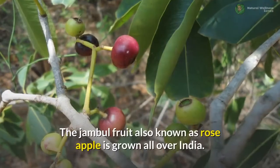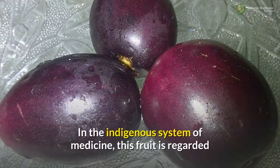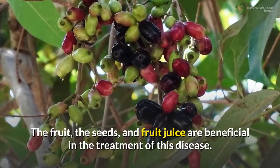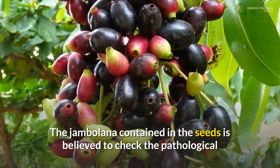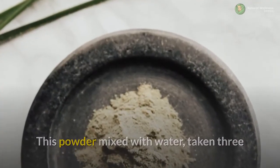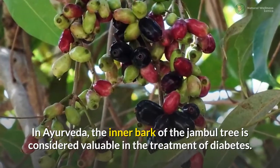Jamble fruit: the jamble fruit, also known as rose apple, is grown all over India and possesses anti-diabetic properties. In the indigenous system of medicine, this fruit is regarded as a specific remedy against diabetes because of its effect on the pancreas. The fruit, the seeds, and fruit juice are all beneficial in the treatment of this disease. The jambolana contained in the seeds is believed to check the pathological conversion of starch into sugar in cases of increased glucose production.